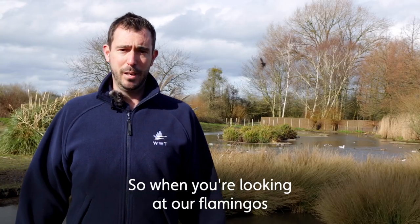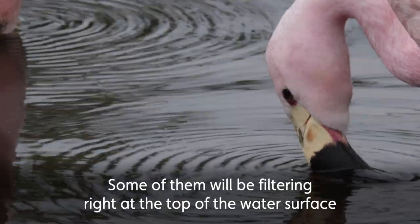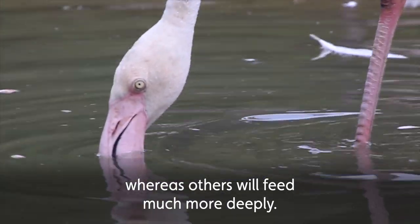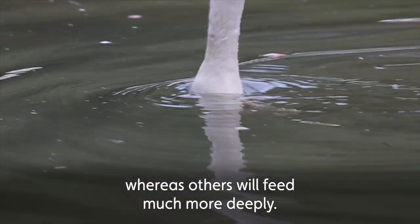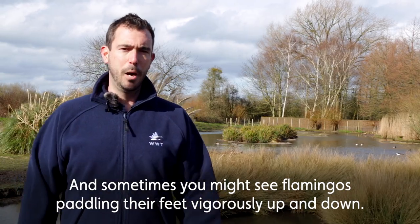So when you're looking at our flamingos you can see the different types of feeding behaviour that they perform. Some of them will be filtering right at the top of the water surface, whereas others will feed much more deeply, and sometimes you might see our flamingos paddling their feet vigorously up and down.